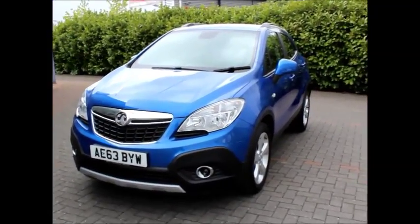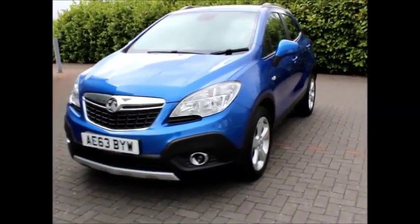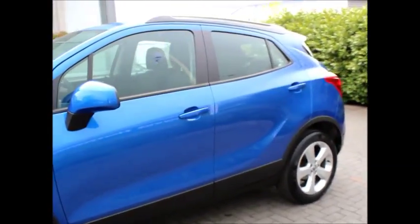This car so far has done just about 24,000 miles, so really good there. At the front you can see it has front fog lights and front parking sensors, color-coded side mirrors.